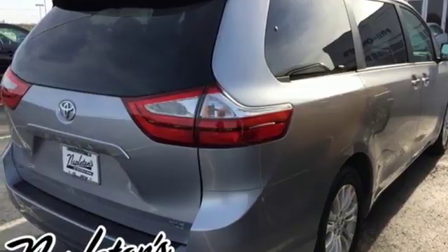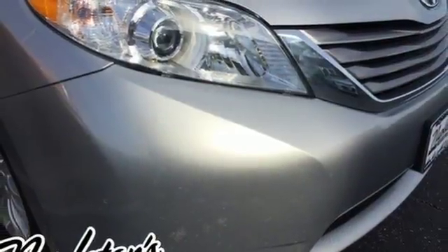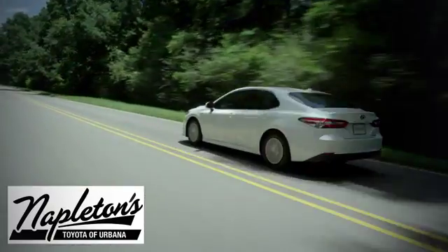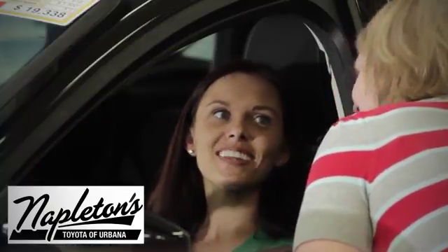Inside this Sienna, everyone's a VIP. Bring it home and call it your own. From the time you come into our facility, you can see why Napleton's Toyota of Urbana is different from the competition.